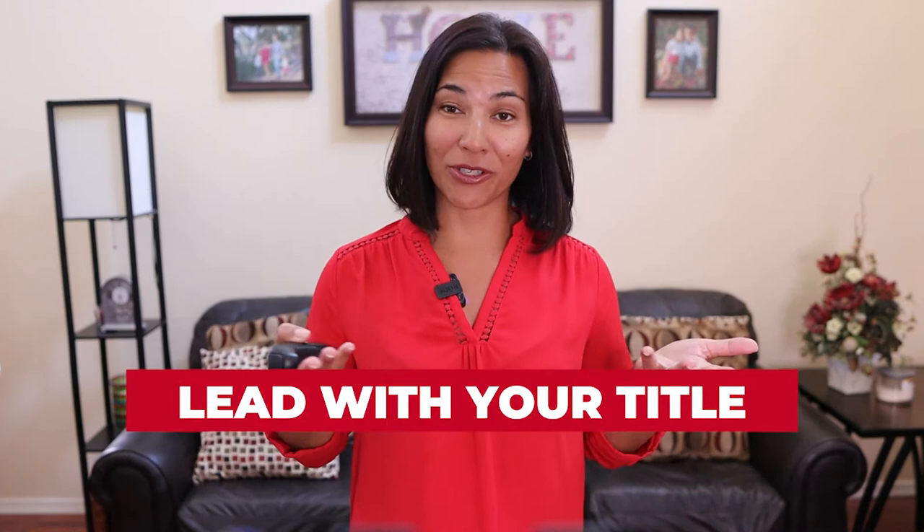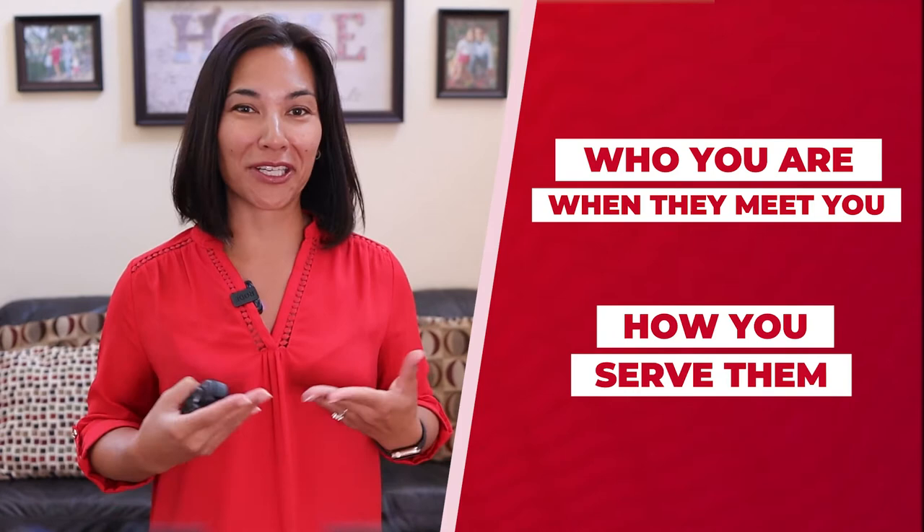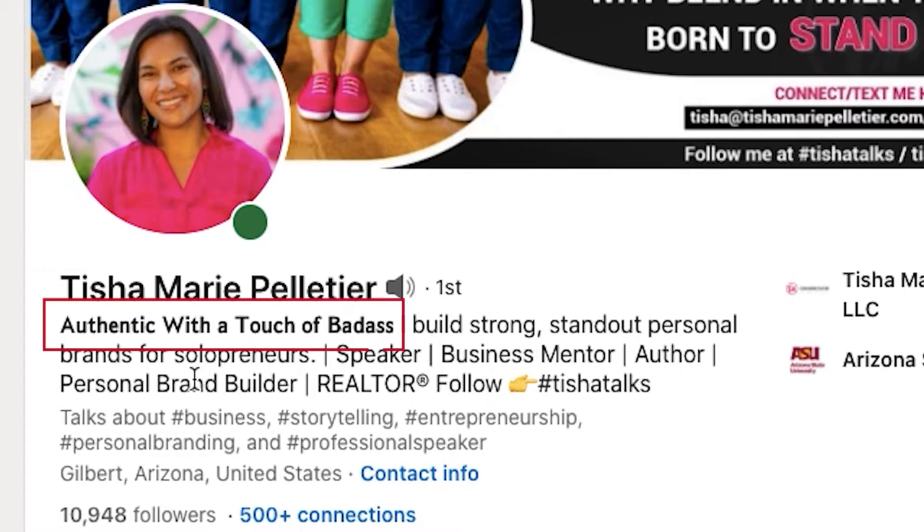Some will say lead with your title, like CEO or entrepreneur. But I say lead with what you want people to take away — who you are when they meet you, and how you serve them. For instance, if you head to my LinkedIn profile, you'll see my headline says 'Authentic with a touch of badass.' It's the first thing you see and it's in bold. It's memorable, and people always send me direct messages and comments pointing this out, because who doesn't want to meet this girl?